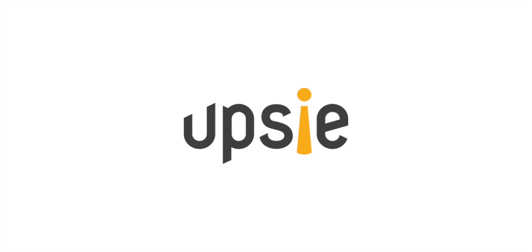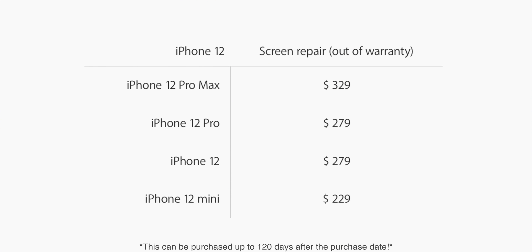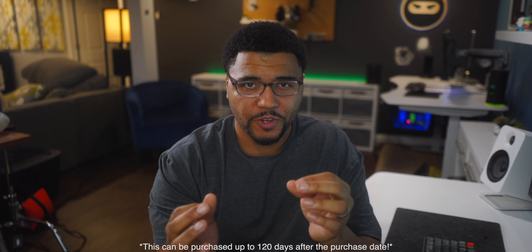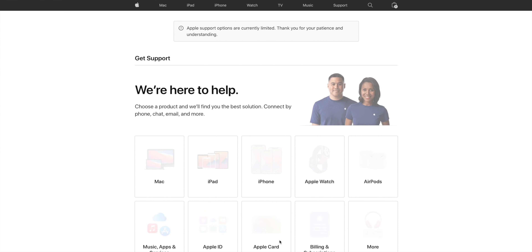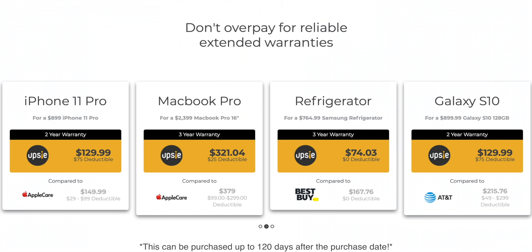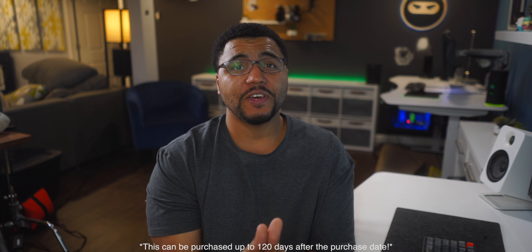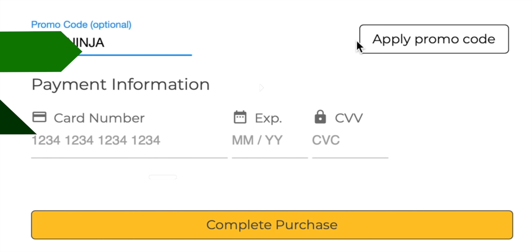Let's take a quick break to talk about today's sponsor, Upsi. These phones are extremely expensive, and if you happen to break one of your screens, they cost hundreds to repair. Upsi shakes up the game: if you have an Apple device, you can take it directly to the Genius Bar and get your phone repaired by Apple Experts — and it's actually cheaper than AppleCare. With AppleCare you have only 60 days to purchase the warranty; Upsi doubles that at 120 days after purchase. Use code TECHNINJA for 10% off when you sign up.